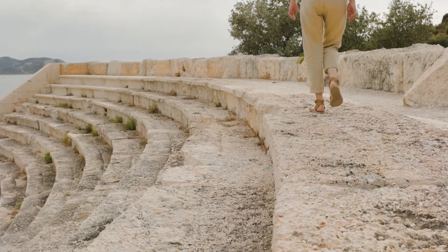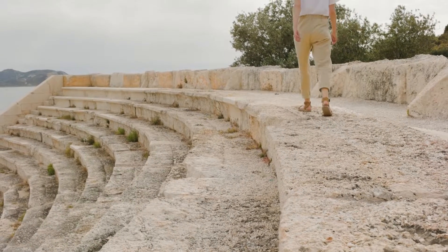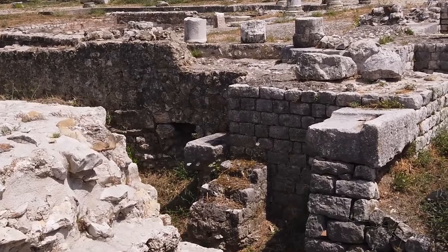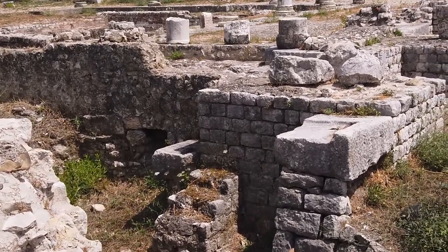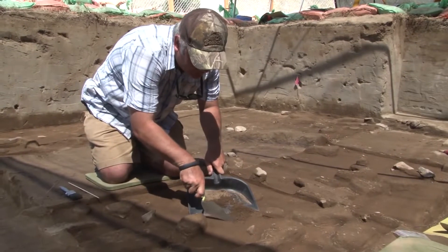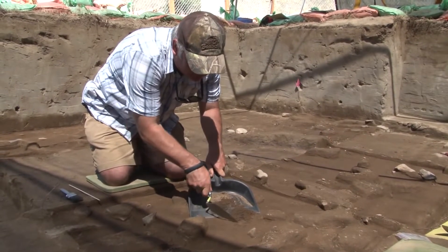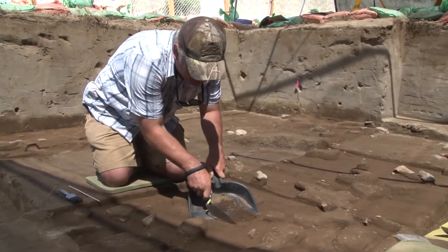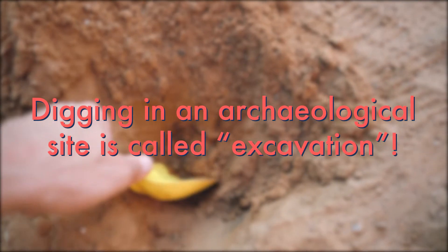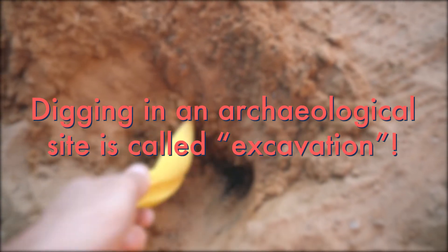Archaeologists start by finding an archaeological site — a place where there are physical remains or objects from past human activities. These remains are also called artifacts. At the site, archaeologists dig very carefully to make sure they don't damage the artifacts, because they're very old and can be fragile. Digging in an archaeological site is called excavation.